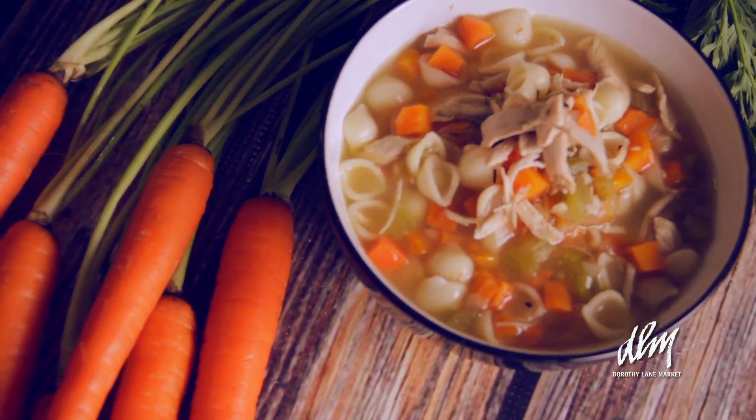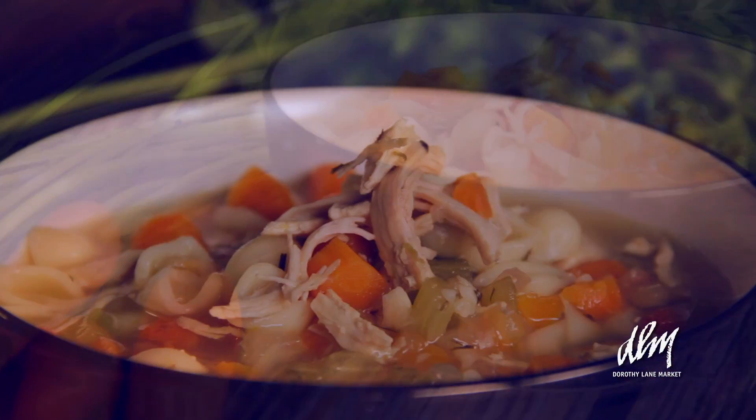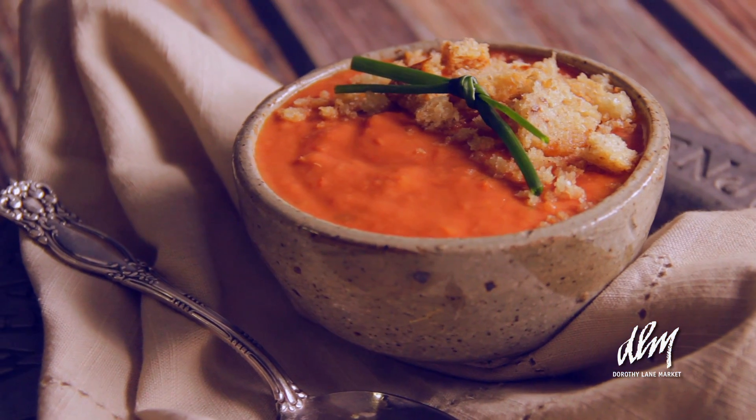Some of our most popular varieties would be our Mom's Chicken Noodle, which is a traditional chicken noodle soup with our in-house made chicken broth, pasta, and fresh pulled chicken breast. Another good seller is our Tomato Bisque, which is a deep, hearty tomato soup with heavy cream and fresh European butter.